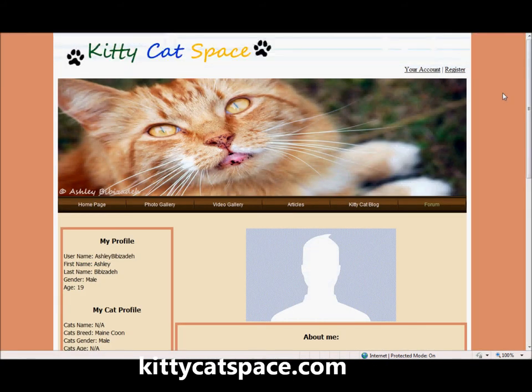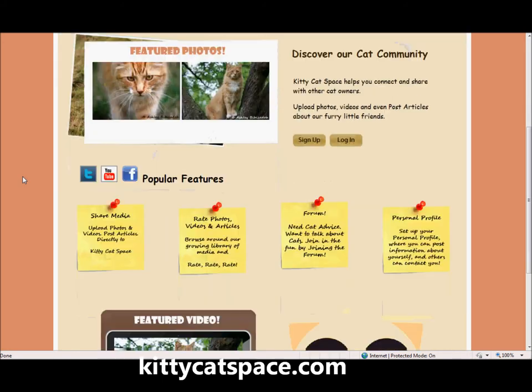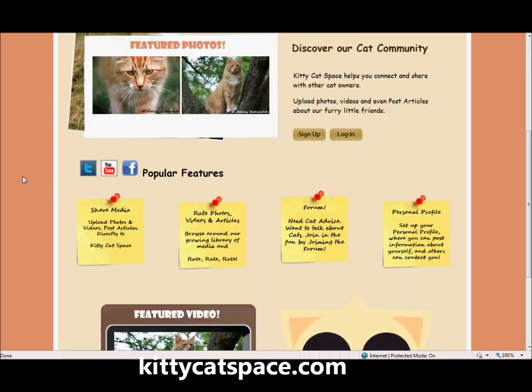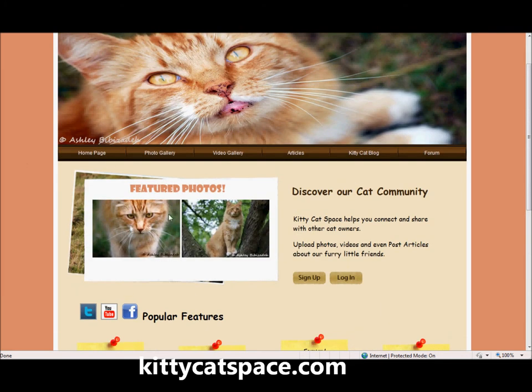KittyCatSpace is a brand new social networking website. The site aims at celebrating the magical and fantastic relationship that people form with their cats. By uploading your media to KittyCatSpace.com, you have a major chance of having your work featured on our front page, which is updated on a very regular basis.